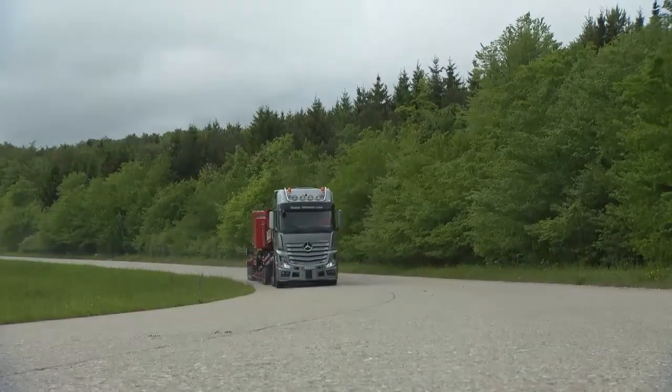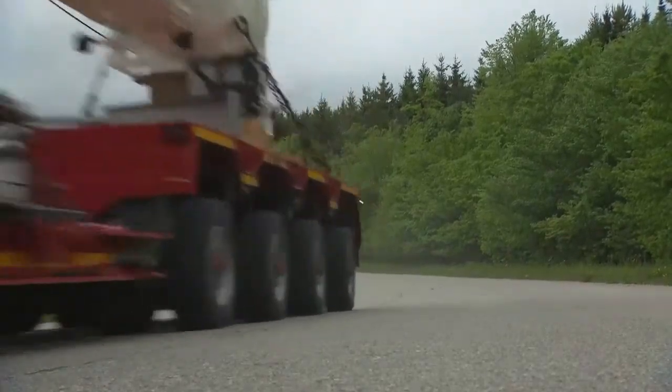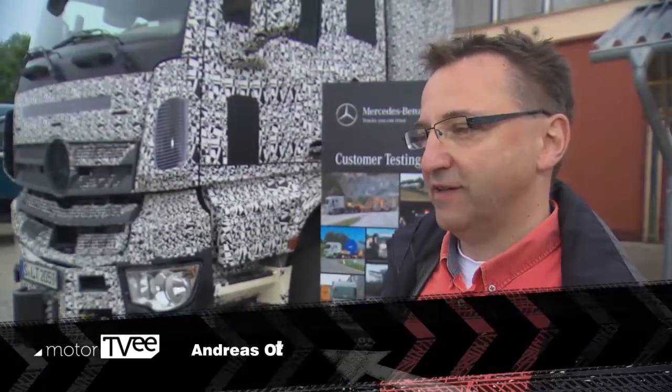And this is the result. But designing a new heavyweight truck is a complex matter. Andreas Ott from Mercedes explains why: the SLT was designed to handle very large loads, and that required some special steps. A heavy haulage vehicle can't be tested on ordinary roads because they have a 44-ton weight limit, so Mercedes needed a special testing ground to put the truck through its paces.